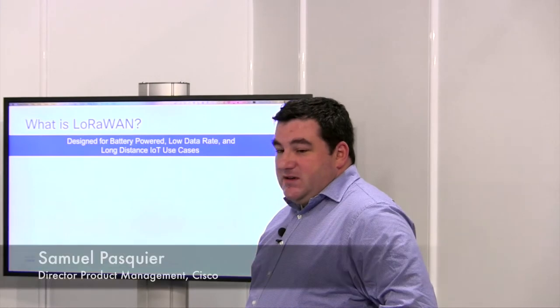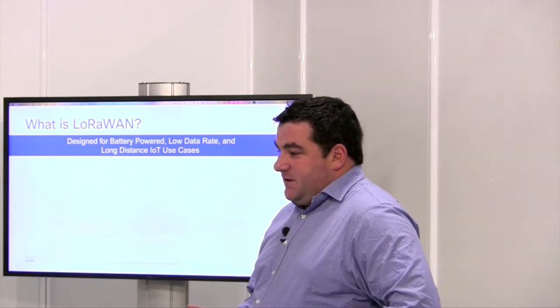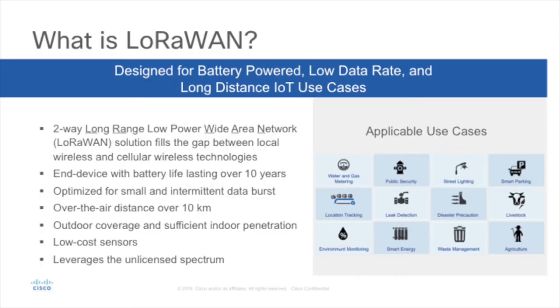Let's look at sensor networking and what is LoRaWAN. LoRaWAN is a new technology that is coming to the market. It's been here for a few years, but we really see an acceleration. And what it is, it's really to be able to fill the gap between cellular and wireless technology.